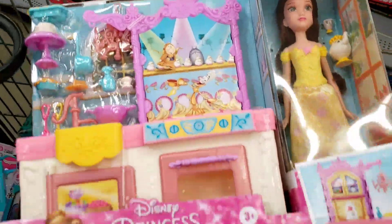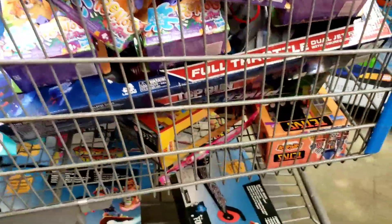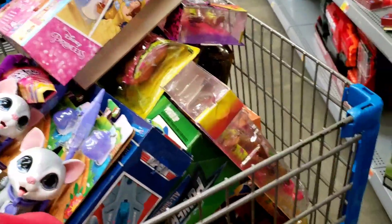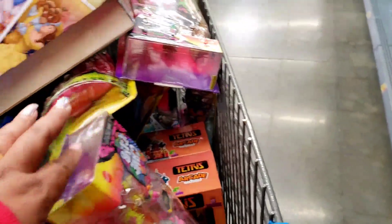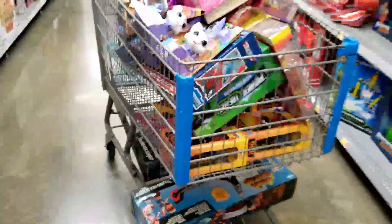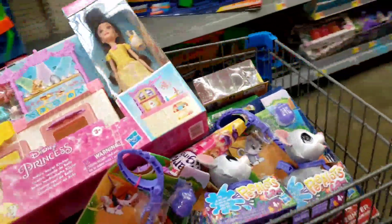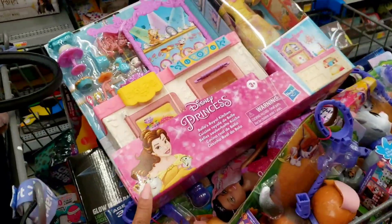It's normally 30 dollars and it's seven, but this is something my daughter would absolutely love. Everything else is like a dollar, 75 cents, 50 cents — so they're having a major toy clearance at Walmart. These two big toys right here — Top Gun, I think that's what it is — are three dollars, but everything else is like 75 cents or a dollar.